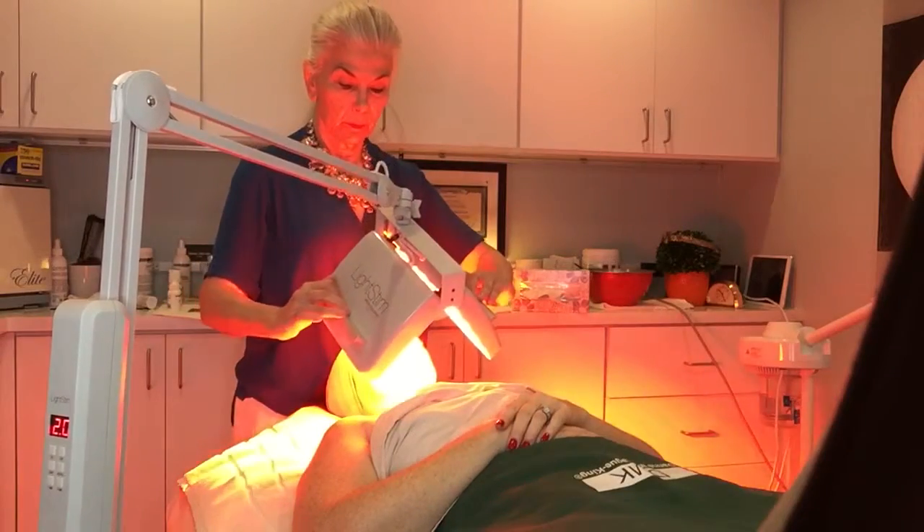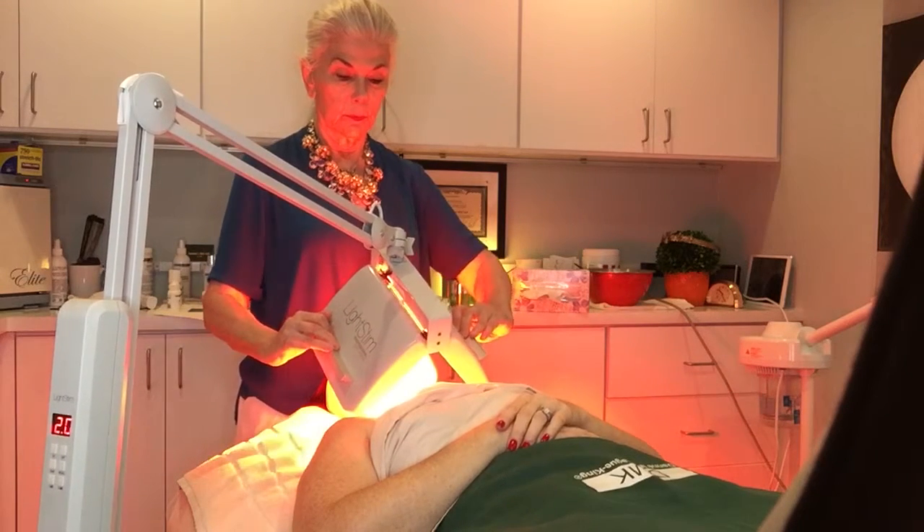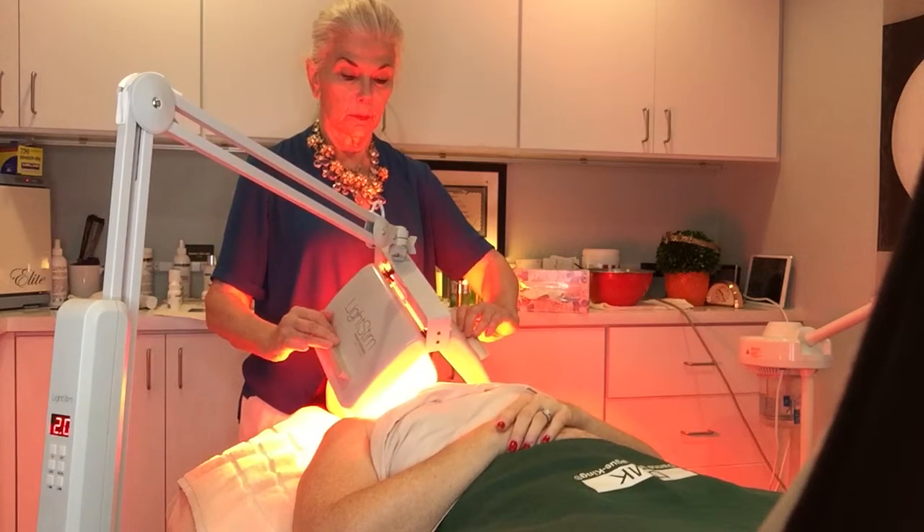Today, I'm using the light stem LED again before the DMK enzyme therapy mask to enhance the optimal skin function by working the internal systems, increasing circulation, oxygenation, and lymphatic drainage.